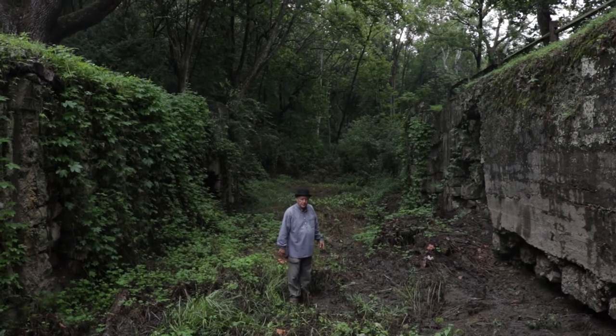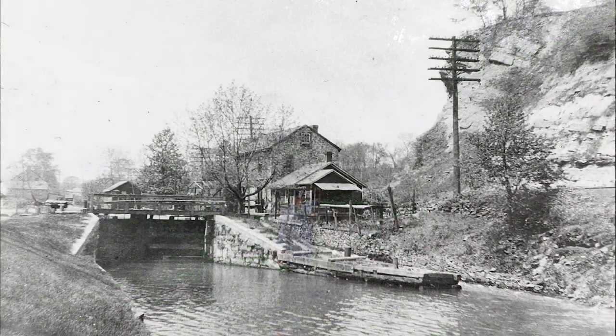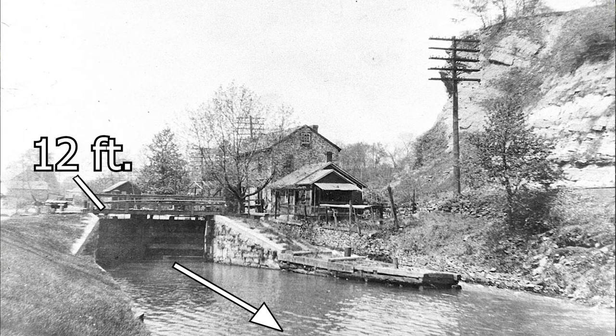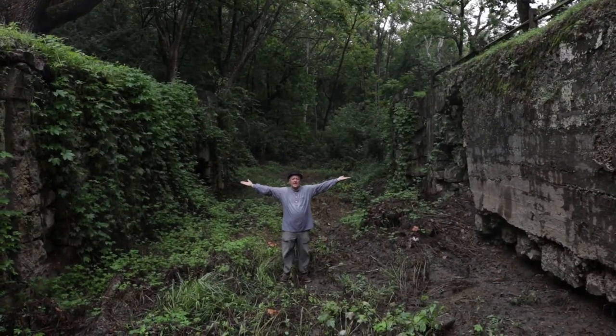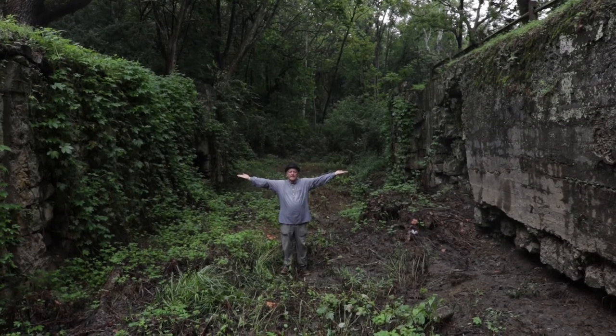The way that happened was with the wicket gates — the small metal gates that were built into the lock gate right behind me. When those wicket gates were open, the water in the lock, 12 feet deep, would start to leave the lock through those wicket gates and the water level would drop. When it got down to six feet, the lock tender would close the wicket gates.